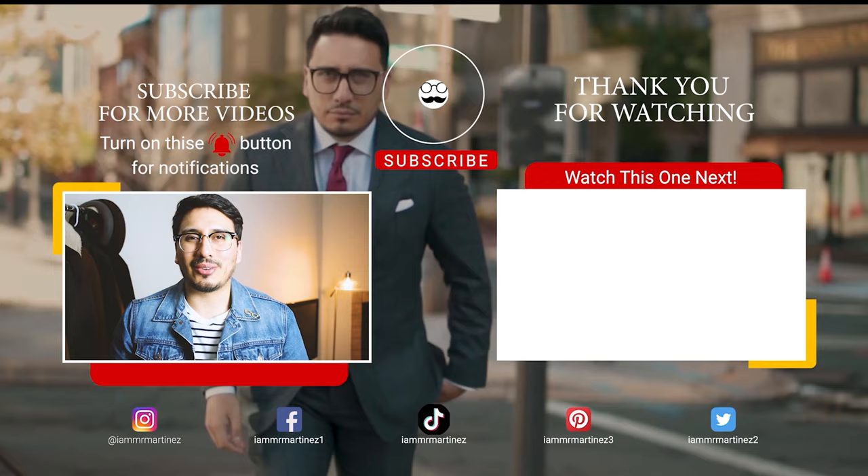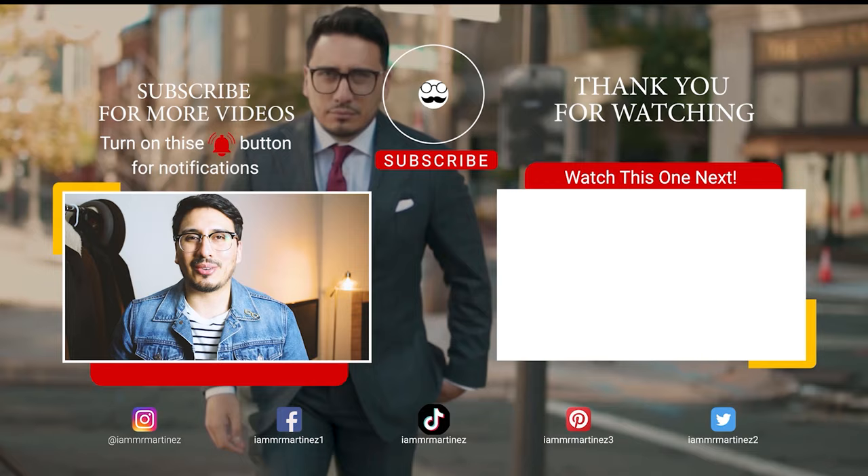Thanks so much for watching, and as always, style love. If you haven't joined La Familia yet, go ahead and hit the button up there, and I'll have another recommended video for you right over there. And as always, style love.